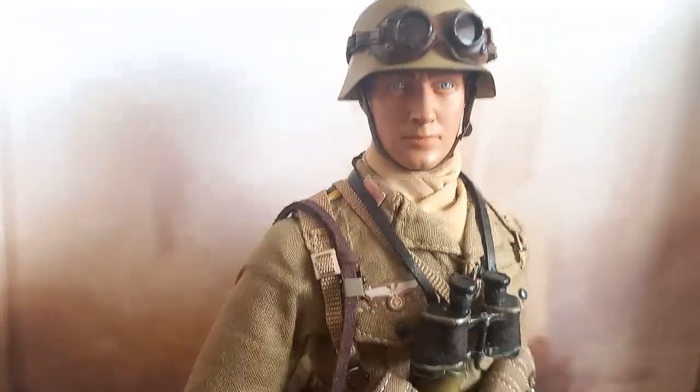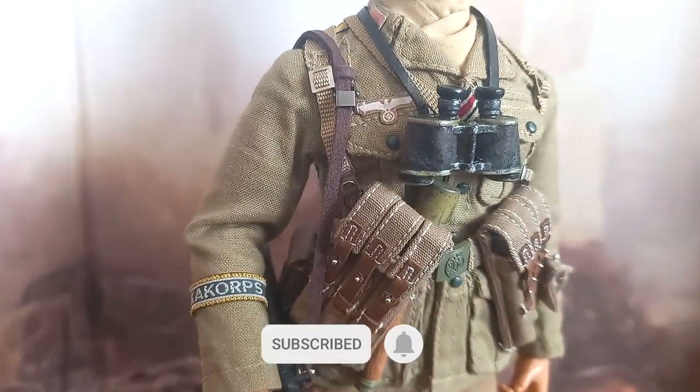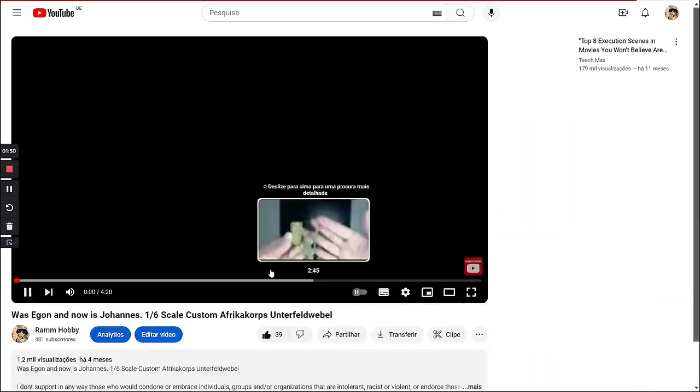This is Johannes. I bet you had already seen my first video about it. It's this one — link in description.